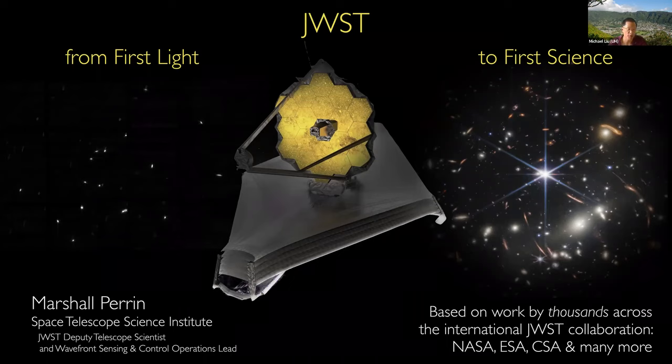It's my great pleasure to introduce today's colloquium speaker, Marshall Perrin from STScI. Marshall is an associate astronomer there and also deputy telescope scientist for JWST. Marshall did his undergraduate work at Harvard and his PhD in astronomy at Berkeley working with James Graham. We overlapped for a few years and it was clear even then that Marshall was quite the go-getter, interested in both instrumentation and science.